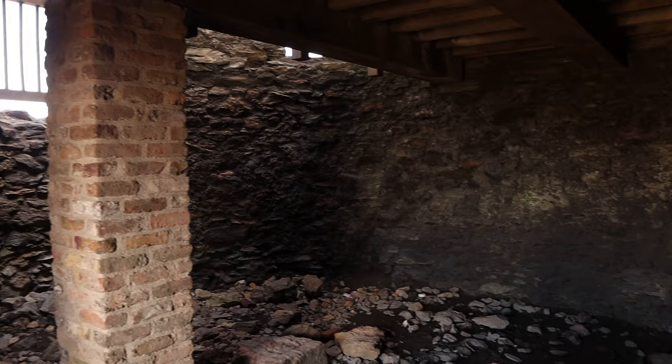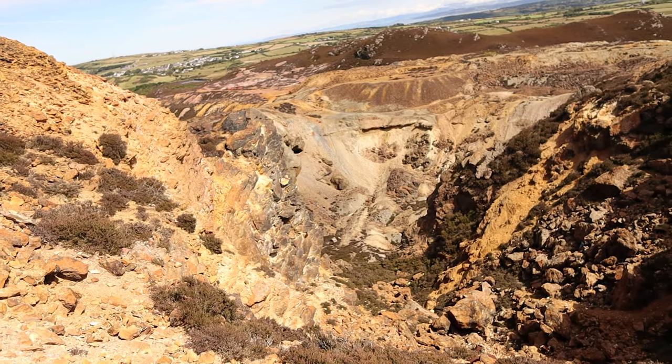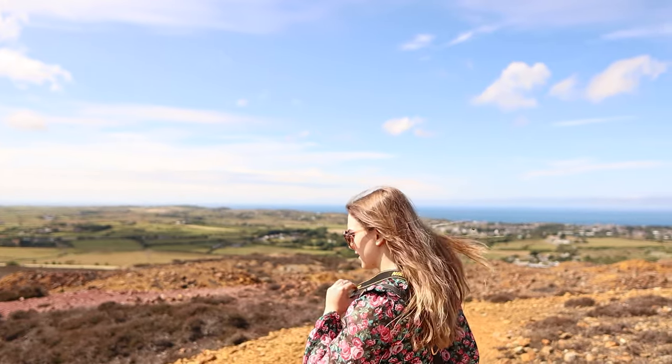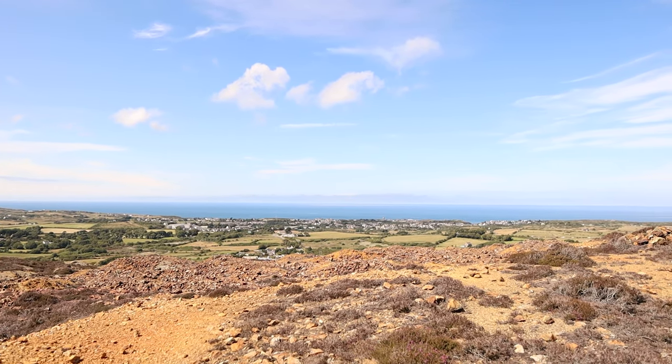Here we are inside the remains of this windmill — it's actually a 19th century windmill. As they started to mine deeper and deeper they needed to use steam power to drain the water from the mines. But the problem with steam engines was they burned a lot of coal and were very expensive to run, so this windmill was built and the wind power was much cheaper and much more efficient. So that sums up our visit to Paris Mountain.